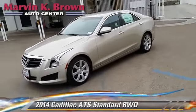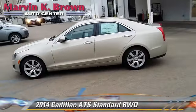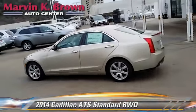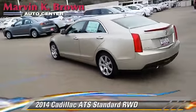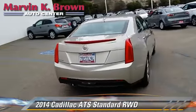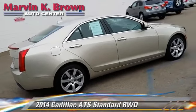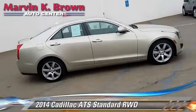Powered by a 2.5-liter four-cylinder engine with a six-speed automatic transmission, this vehicle, with fewer than 5,000 miles on the odometer, is well-equipped. This Cadillac features premium sound, heated power mirrors, and a towing package.